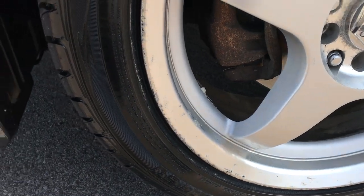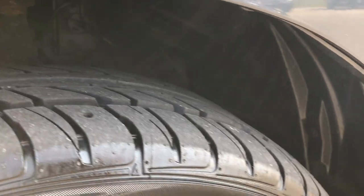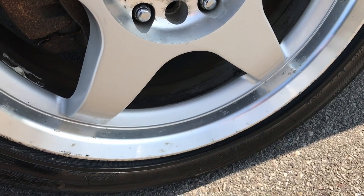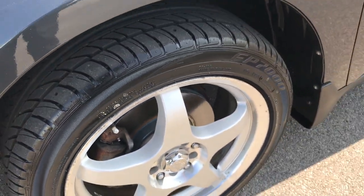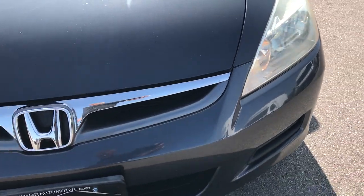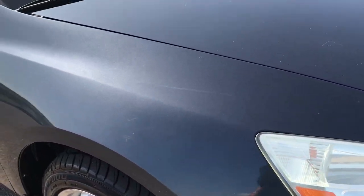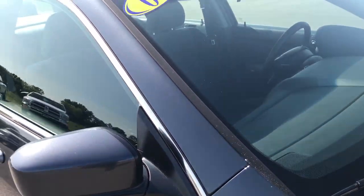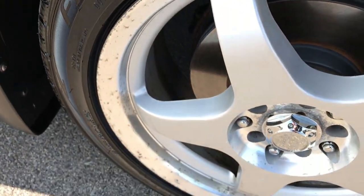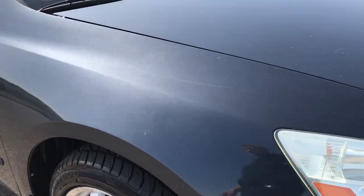This car has brand new Ohutsu FP7000 tires with all the tread left. We put these on in our safety inspection — 215-60R17s — and they are on MB wheels alloy rims. There are no dents or dings on the front, one tiny little scuff on the bumper. It's a really cool color, like a slate gray. Looks like we did brand new front brakes on this car as well.